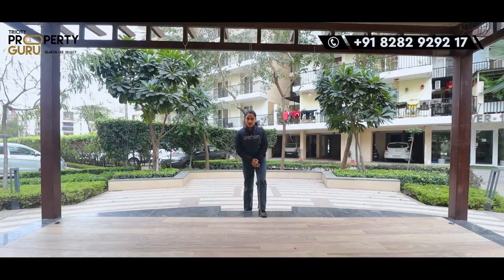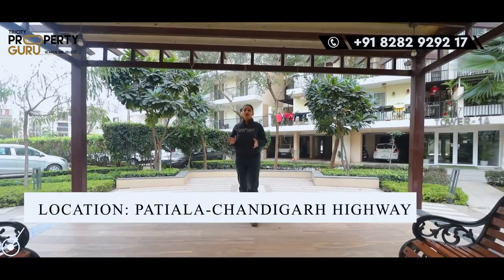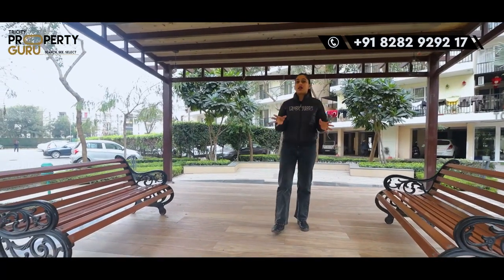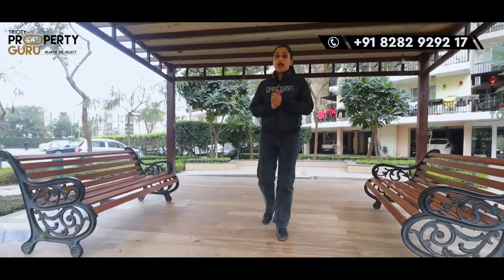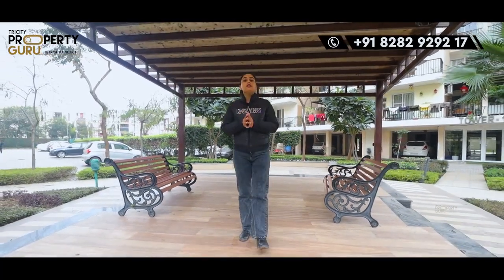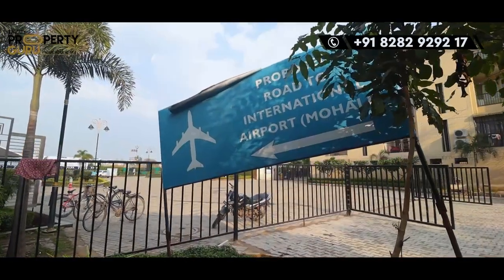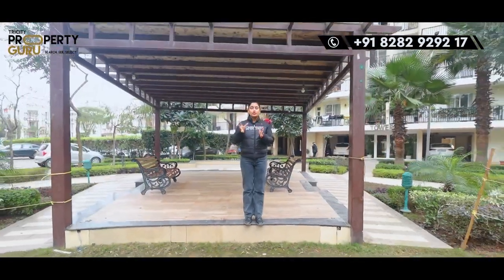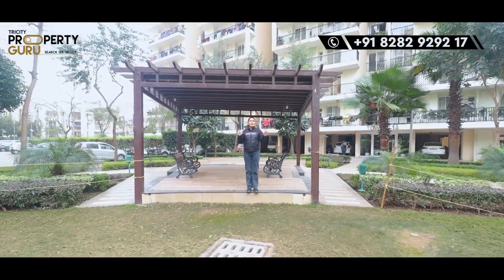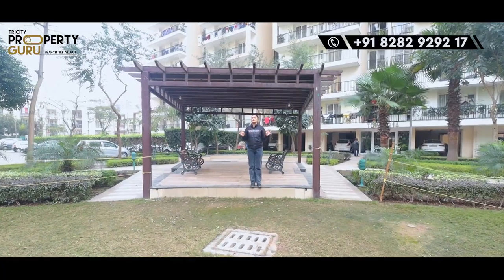Now we will talk about connectivity. Today's project is connected with the Patiala-Chandigarh Highway, and the road that connects with the highway is called High Ground Road. Beyond that, there is also an 80-feet-wide link road that has been approved, where the project will get connected directly to the airport road. So there is no issue of connectivity here.